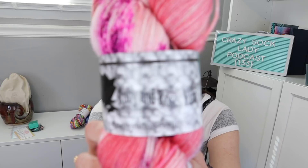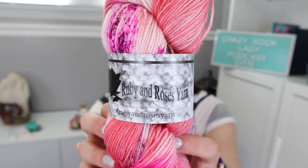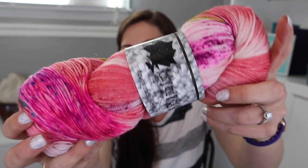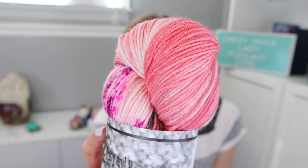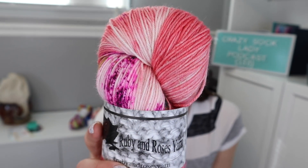I received these beauties from Addison of Ruby and Roses Yarn — this is the first yarn I've ever had of hers. I've followed her for so long and she is so talented, and I'm blown away by how pretty these are. This first one is her Dumbledore's Army colorway. Look how pretty those speckles. This is on her Rose Gold base, which is 437 yards, 100 grams. It's an 80-15-5 base: 80% superwash merino, 15% nylon, and 5% gold stellina. Can you guys see that gold stellina in there? It's hard for me to tell if it's showing up on camera, but it is beautiful.